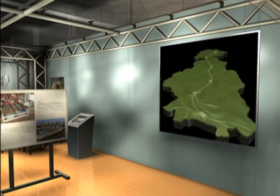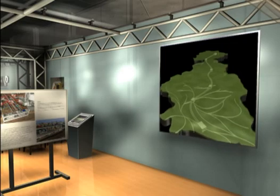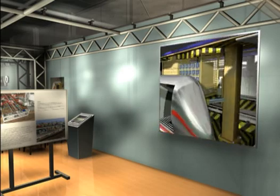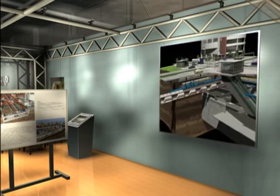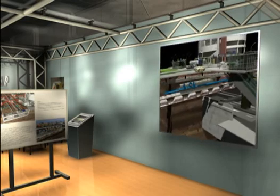By means of a widely branched underground transportation network, the intelligent caps supply shopping centers, industrial areas and logistics parks with the required wares and goods quickly and reliably.